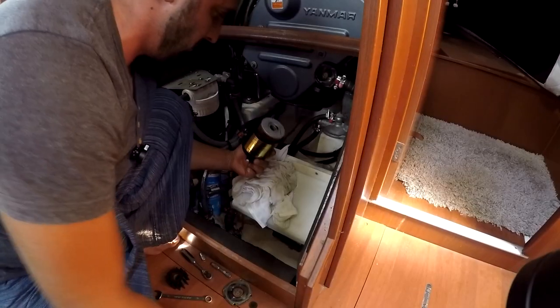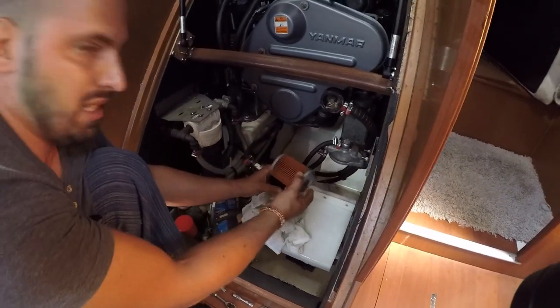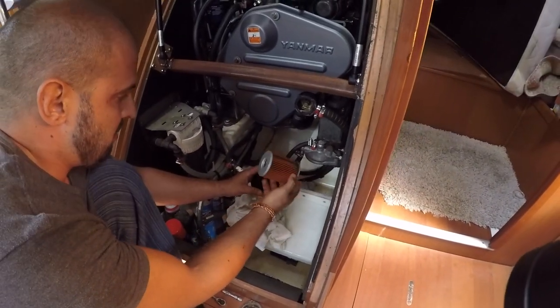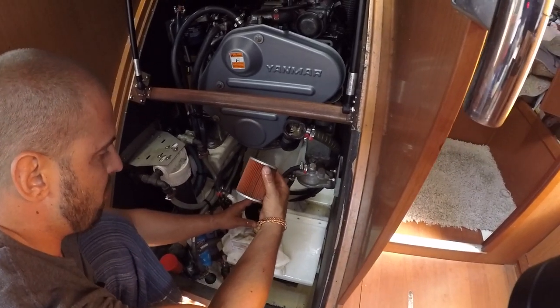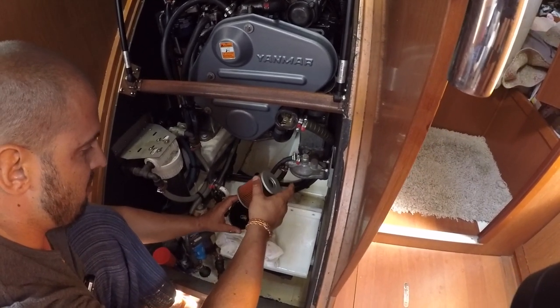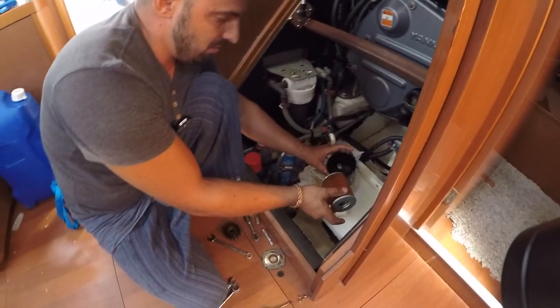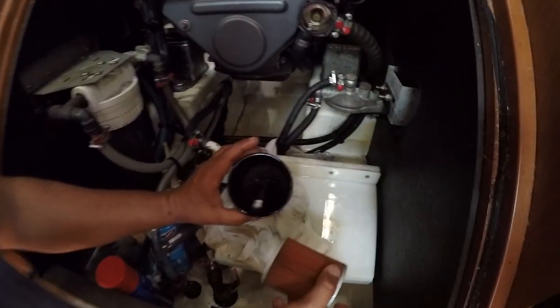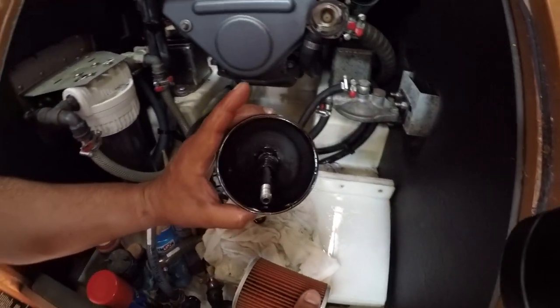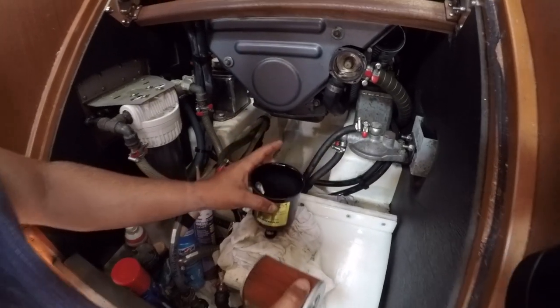Я снял водяной фильтр — вот он. Ещё на самом деле в нормальном состоянии, но мы его всё равно поменяем на новый, а этот выбросим. Вот такая штука — стакан с дизелем, и вот там внутри видно даже ржавчина — это то, что оставляет на стенках вода.